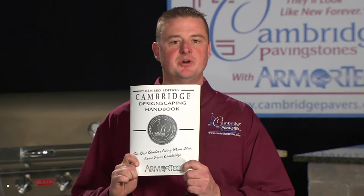In addition to the directions, the Cambridge Designscaping Handbook can help you in scheduling the necessary time and cost for each installation, including labor hours, additional materials such as concrete adhesives, and even your projected profit margin. All of these materials are available at your authorized Cambridge Paving Stones and Wall Systems dealer.